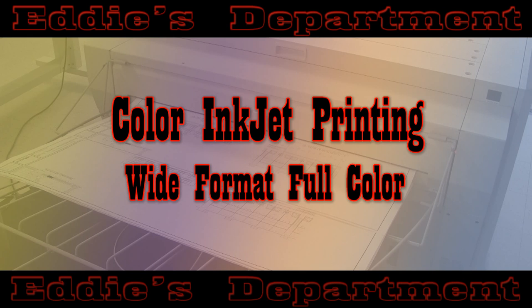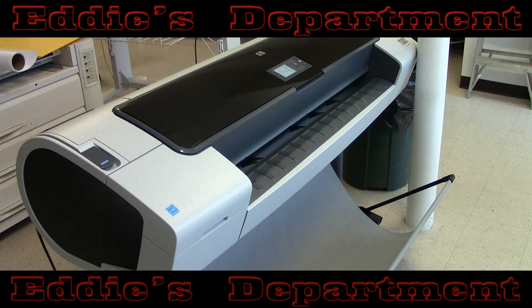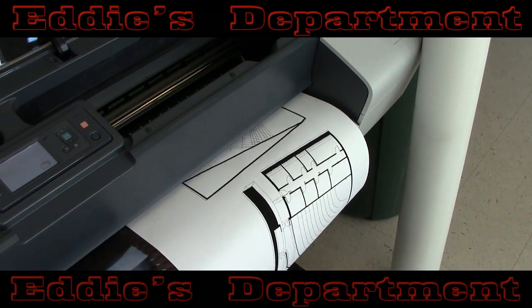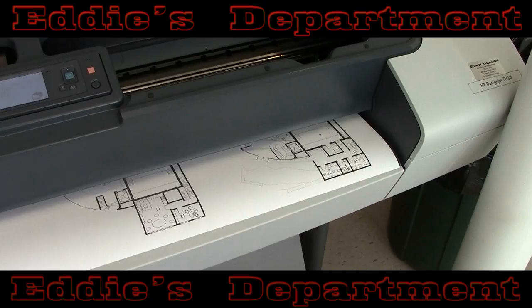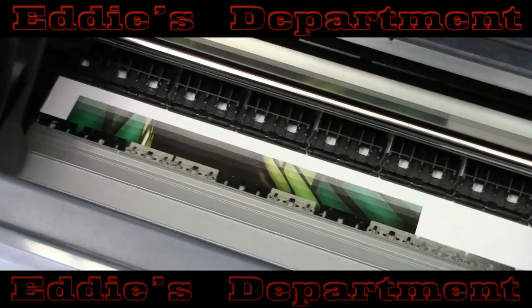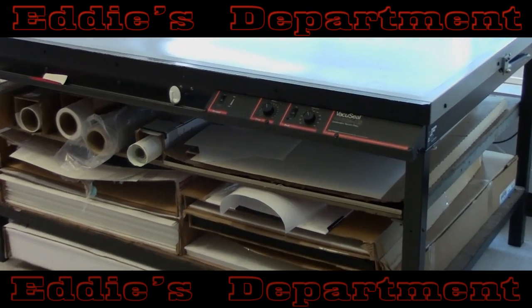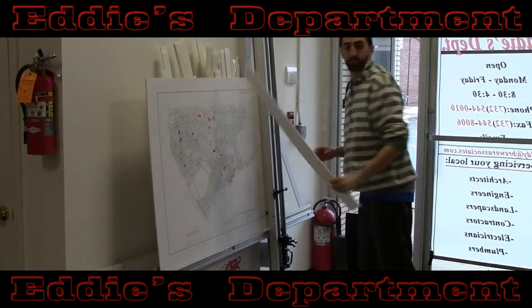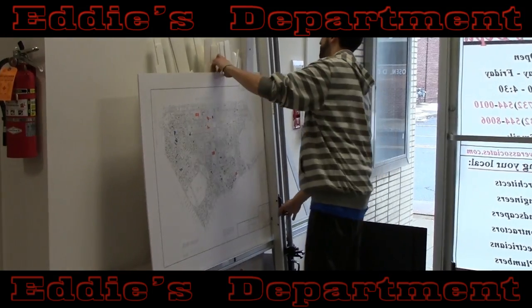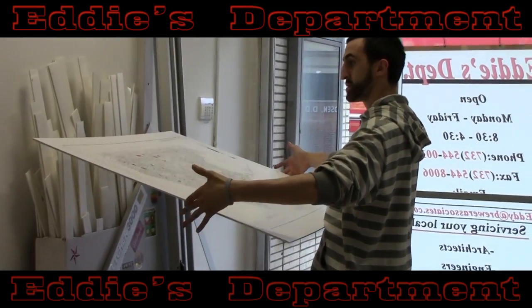Eddie's can print wide-format color documents with their Canon and HP inkjet products on any kind of media, including plain bond, semi or high gloss, cardstock, mylar, vellum, and even canvas. Eddie's can also mount your final product using their high-quality flat vacuum press onto foam board or matte board in sizes up to 40 by 60 inches, and even laminate them for more durability and higher quality look and feel.